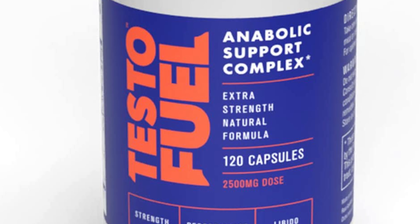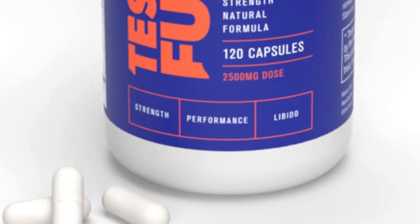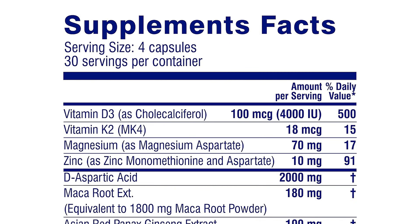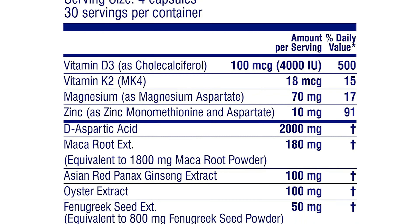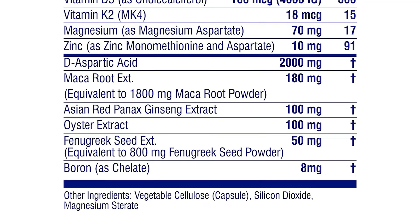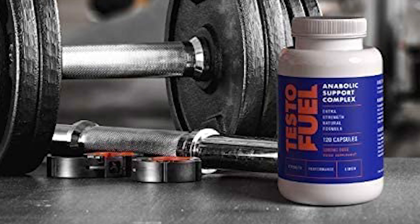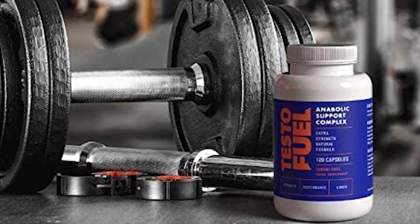This supplement contains 11 ingredients that promote hormonal health and provide the potential for better muscle growth. One of these ingredients is 4,000 IU of vitamin D3, which can aid in testosterone production. This formula also includes 2,000 mg of D-aspartic acid, which has been shown to increase testosterone levels in the body. The ingredient lineup also includes oyster extract, which can promote testosterone synthesis in the body. This heavy-hitting lineup of ingredients can potentially unlock your high testosterone levels, which may push you to unlock new muscle growth.